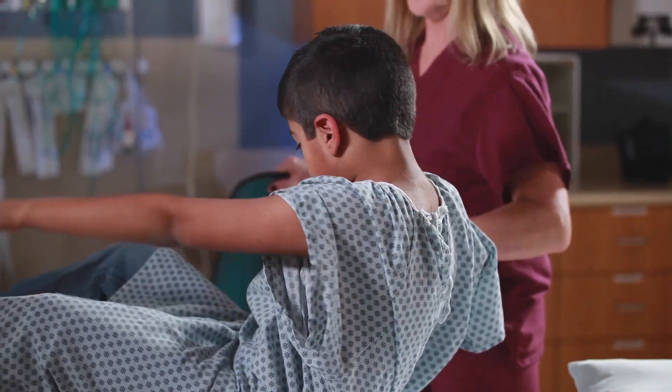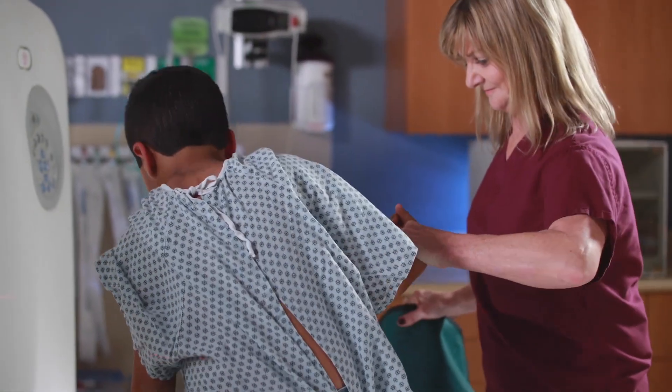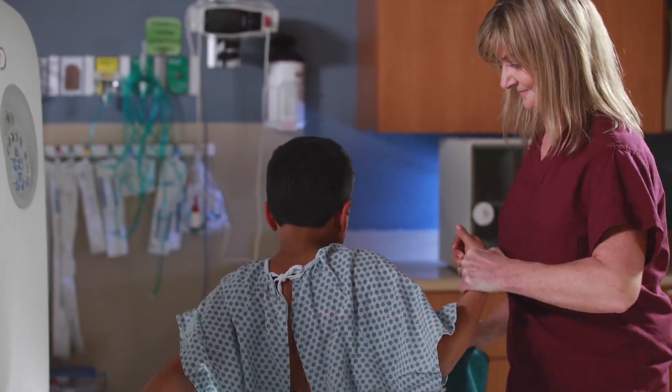When it's done, the tech will slide the table out and help you to get down. Your doctor will share the results with you and your parents when they're ready.